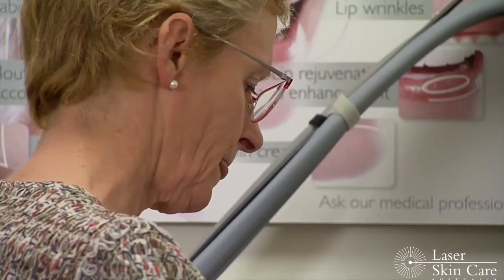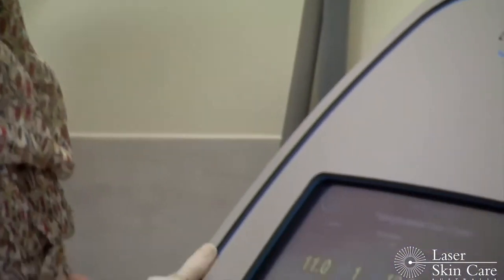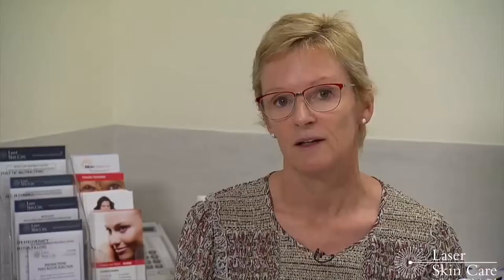The treatment of red birthmarks involves a number of different machines, predominantly intense pulse light or IPL and also we use a vascular laser. Which machine we use depends absolutely on what type of red birthmark it is.